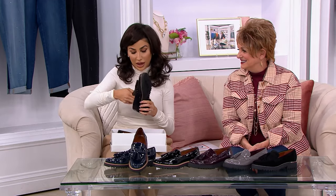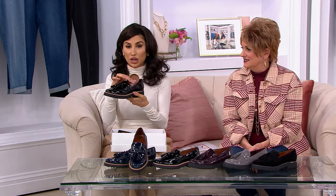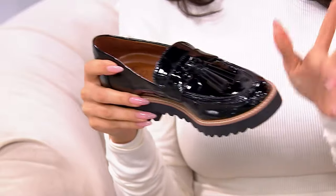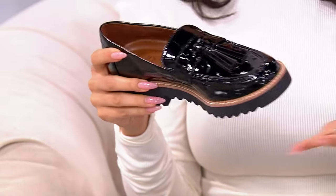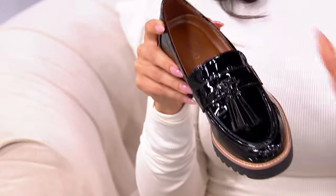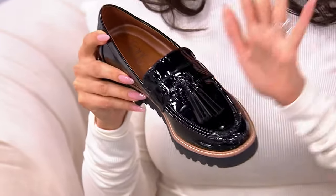When you see the footbed cushion like this, you do not see a $79.98 price — it's usually triple digits. We had a really cute loafer on Monday and it was like $160, which is good, but $79.98 — go get this.